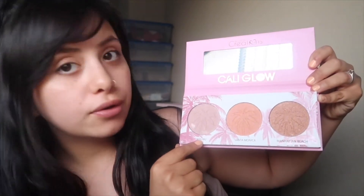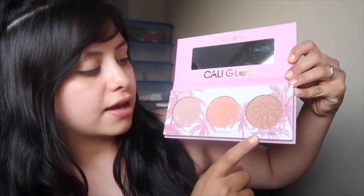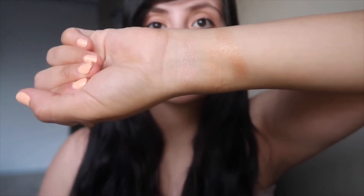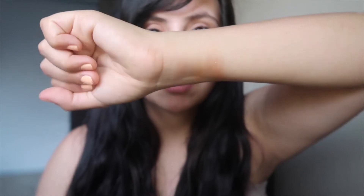Here are the highlight shades — I haven't swatched them yet. The shades are Malibu, Santa Monica, and Manhattan Beach. They look so shimmery and beautiful. I'm gonna swatch them real fast — they're all really pretty! My camera is just not working with me today, but we'll wait to see how they look on my face.